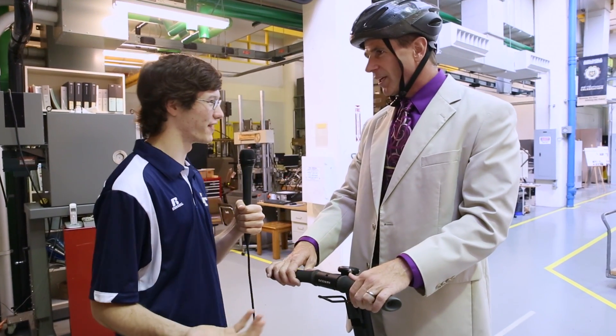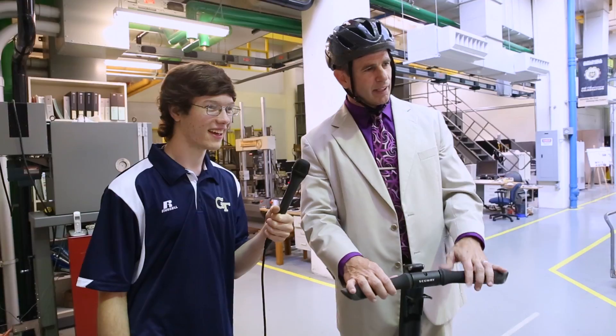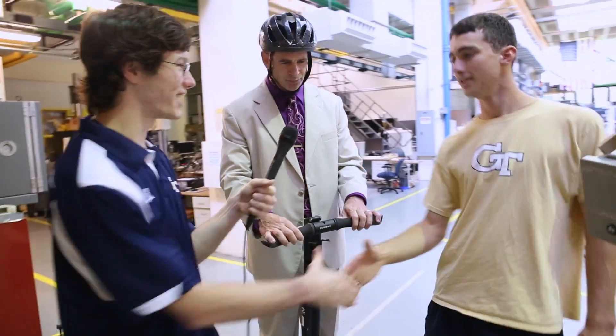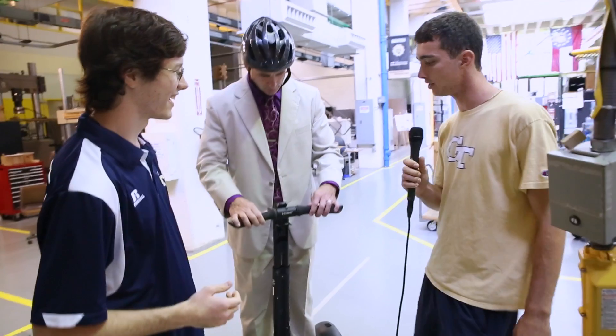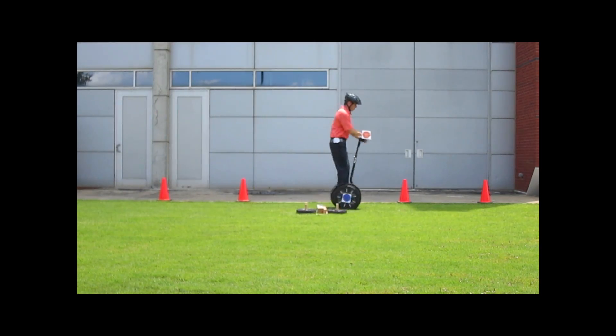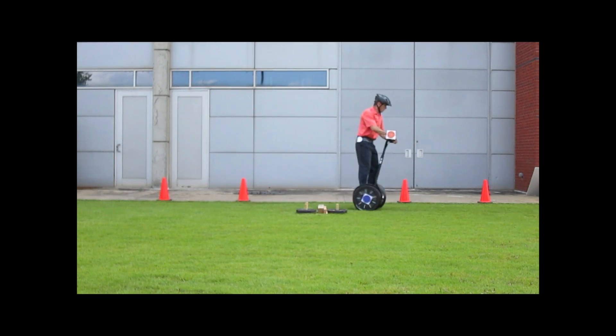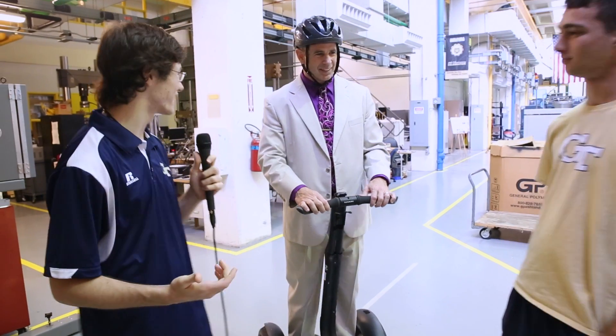Dr. Singhos has a number of students working on the project, including undergraduates. John has been working on it this summer. This summer they've been running the Segway over bumps at various speeds and various size bumps to determine at what speed and what size bumps the Segway becomes unstable and fails. That's so cool.